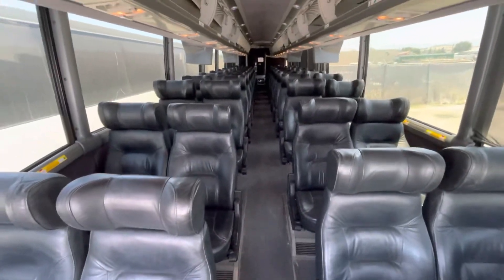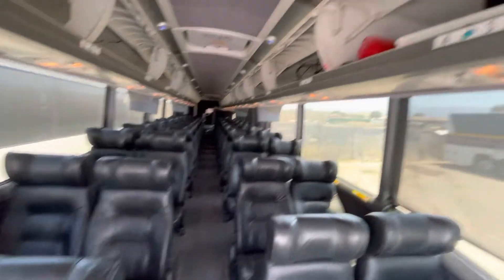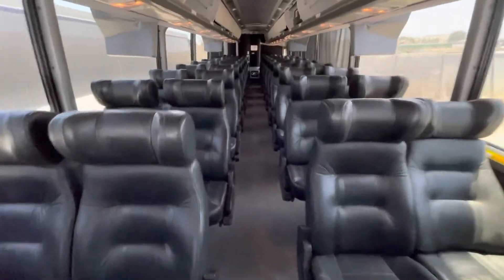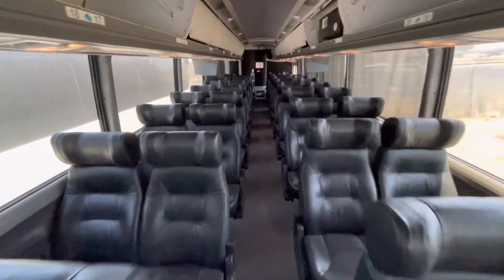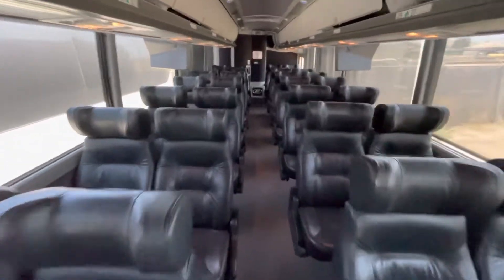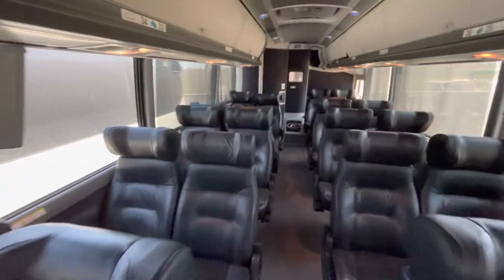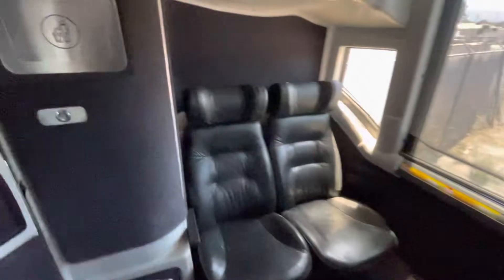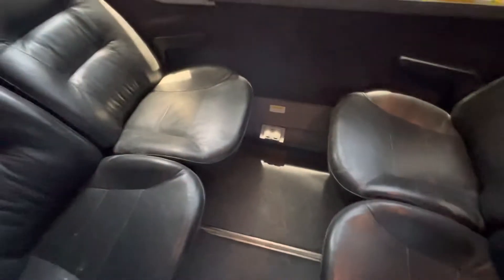50 passenger with enclosed racks. This has a video system, so there is video in this coach. It also has side shades, a restroom, 110 outlets, and there are a couple of tables down in the bay — you can put the tables in if you want.